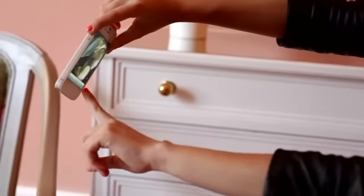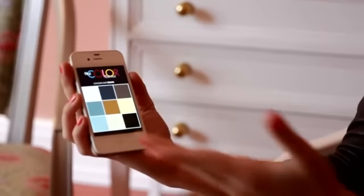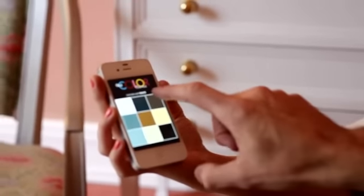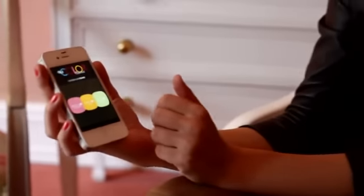First, you need to take a photo of your outfit. Then it pops up the color and you need to pick one. Let's go with the taupe. Then it pops up three things: match it, blend it, or clash it.